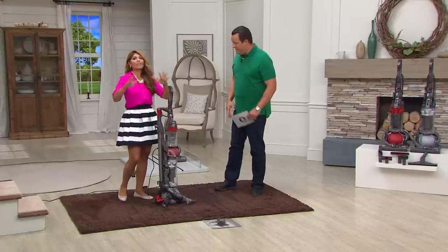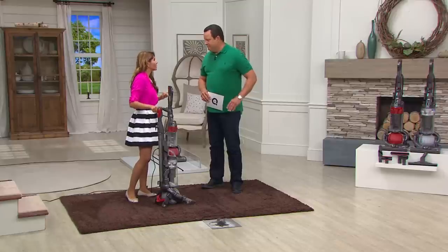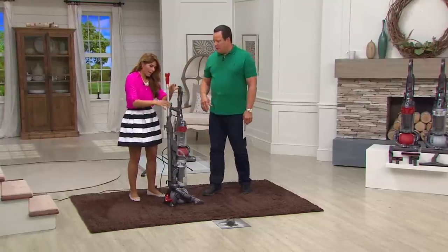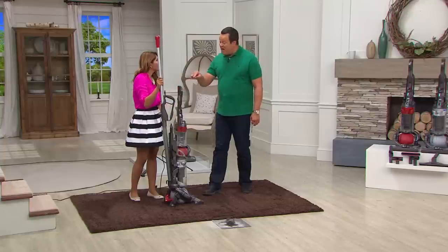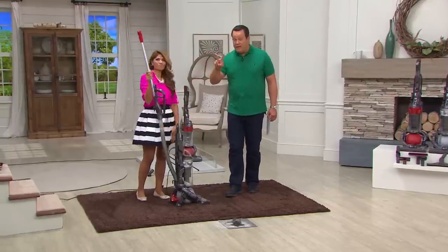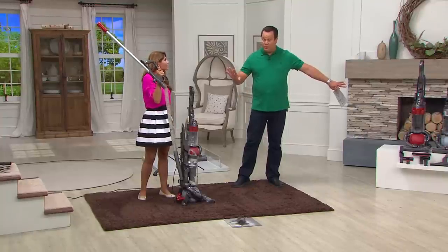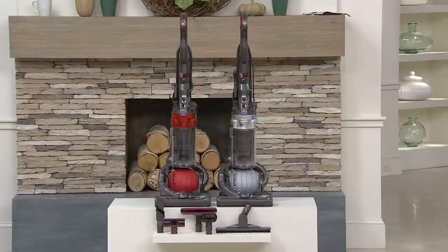There are other vacuums that will do a surface clean, but Dyson gets down deep thanks to that root cyclone technology. I have every Dyson known to man — I have four of these and I hoard this one. There's something about the weight distribution and the ball and the handle. A lot of people must feel the way I do: 500 of these are already gone and there are 300 people on the phone lines. We have two colors — red and silver. When it's gone, it's gone for good.